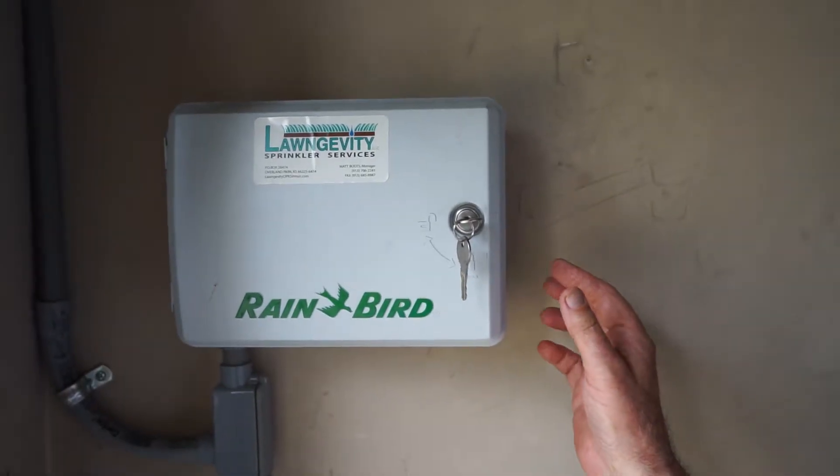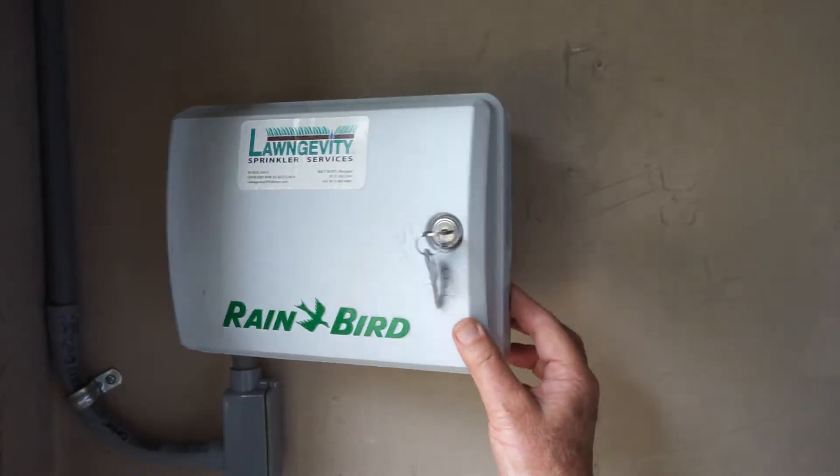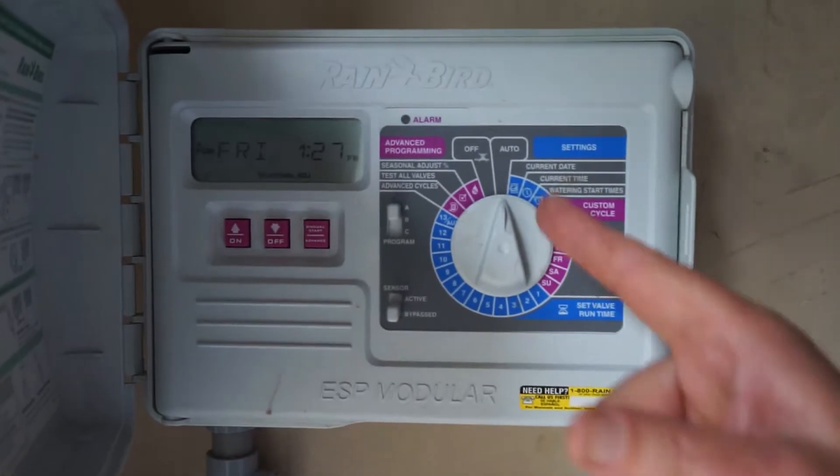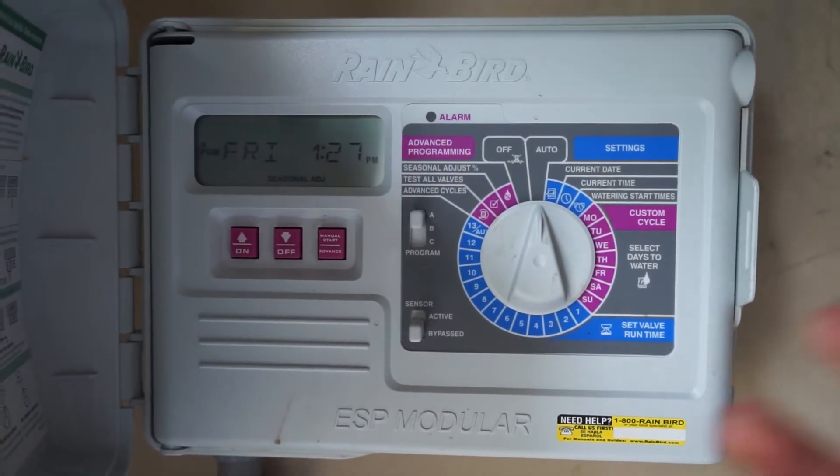Let's take a look at this sprinkler controller and learn how to program it. It's pretty easy. Right now it's on auto, so it's going to do what it was told.